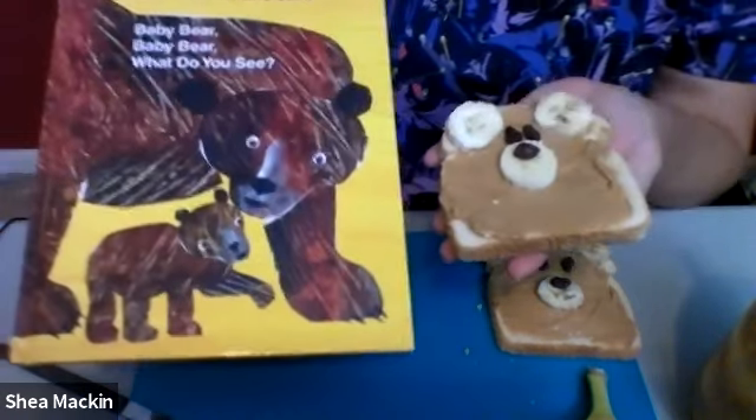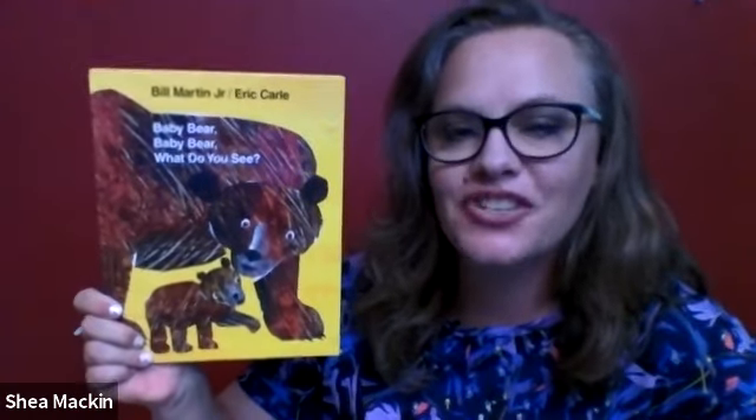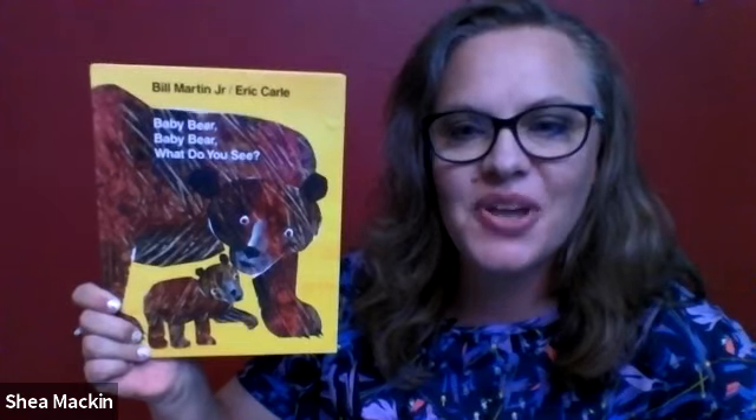Baby Bear, Baby Bear, what do you see? Hopefully that doesn't make you dizzy, guys. Thank you for joining us today with Kid Connection. Thank you MPU for producing the show and helping us out. We hope you have a blessed day. Everybody stay healthy. Thanks, guys — see you next time!